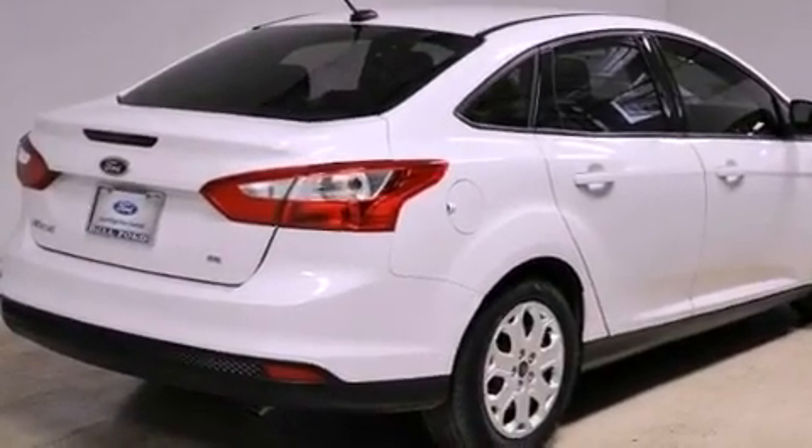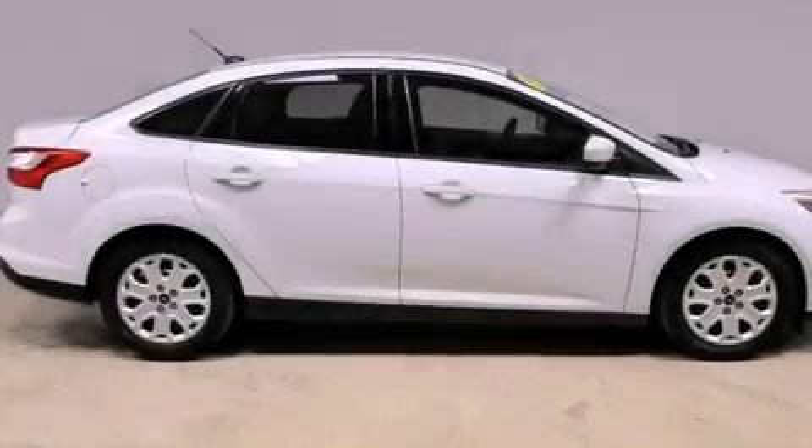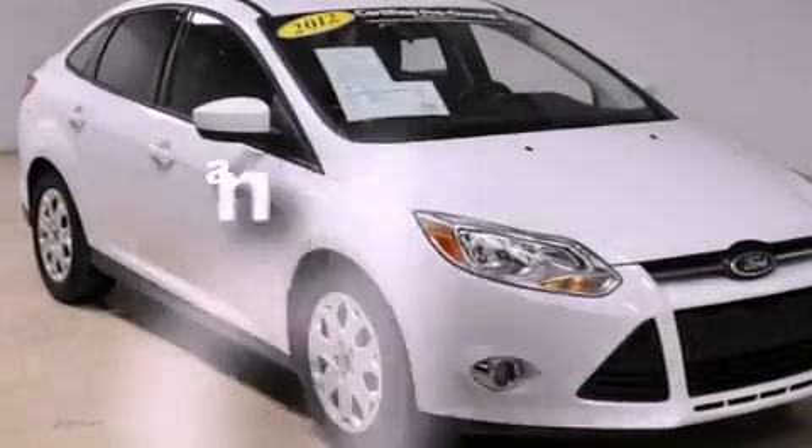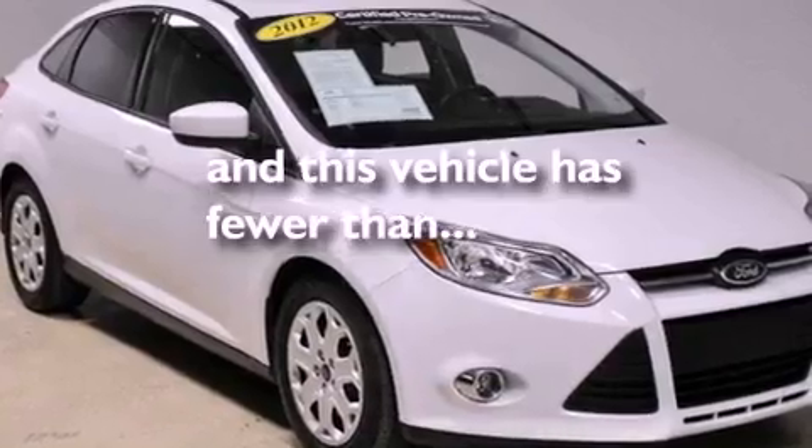Also included are a stability control system, an anti-lock braking system, front multi-stage airbags, and air conditioning. This vehicle has fewer than 14,000 miles on the odometer.